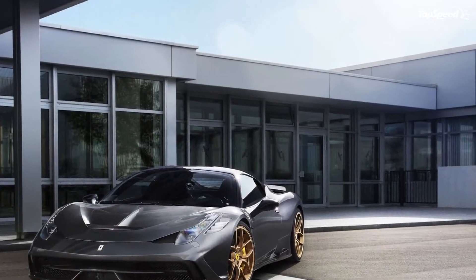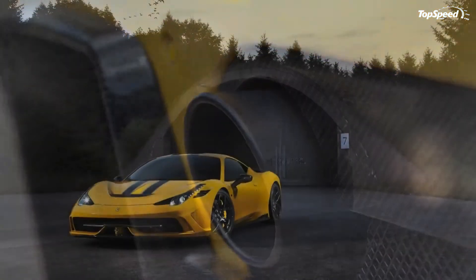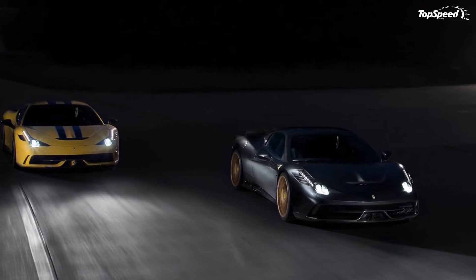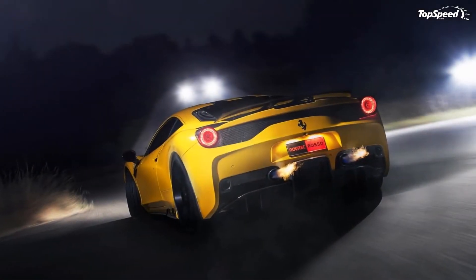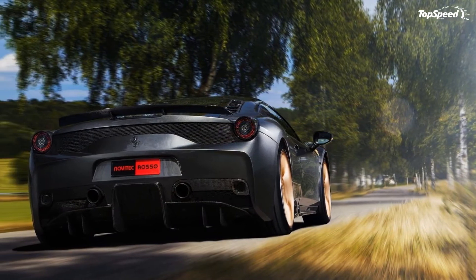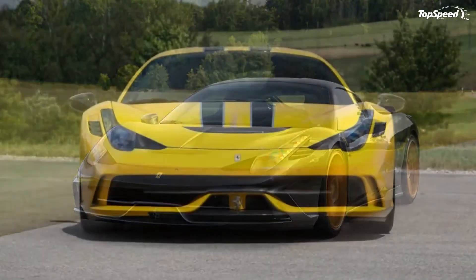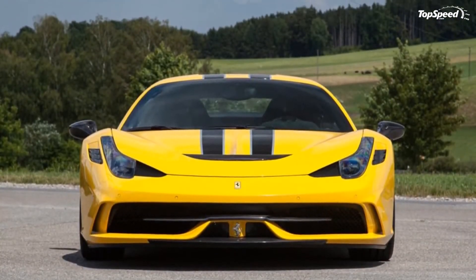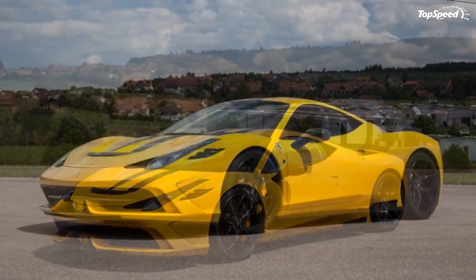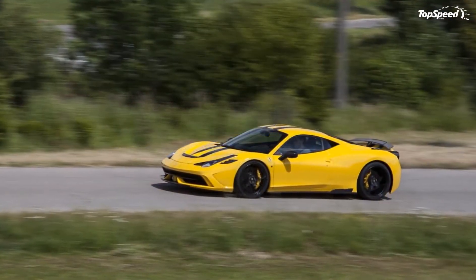The 458 Speciale is powered by a 4.5-liter V8 engine that produces 596 horsepower and 398 pound-feet of torque. With Novodik's program, those numbers jump to 627 horsepower and 422 pound-feet of torque. That equates to a faster 0-60 mph time of under 3 seconds, along with a top speed of 205 mph — which is 3 mph faster than the 202 mph top speed of the standard 458 Speciale.